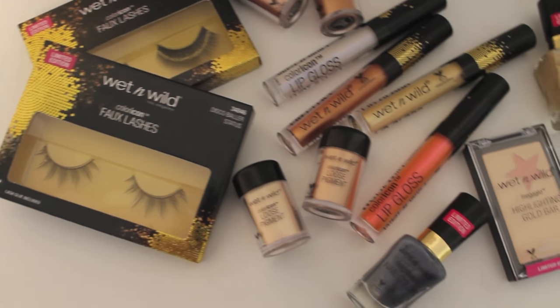Hey guys, it's Anna. Welcome back to my channel. If you are new here, welcome. I decided today I would just kind of continue on with these hauls for makeup since it's around that season — the holiday season when we're all out shopping for others and for ourselves. So I wanted to share with you guys the Wet n Wild collection for the holidays. I think it's called the Sequins and Stardust Collection for the holidays.